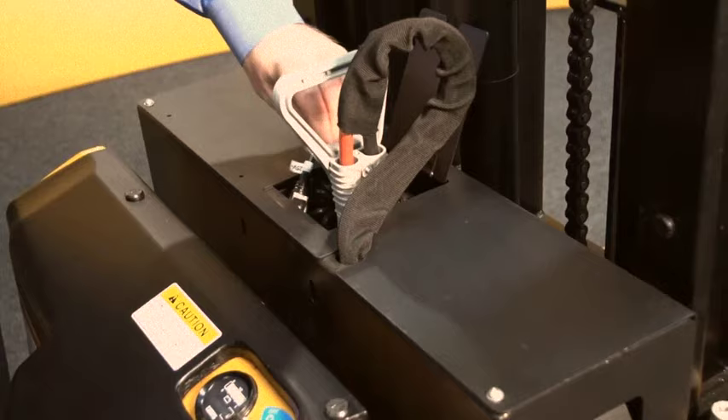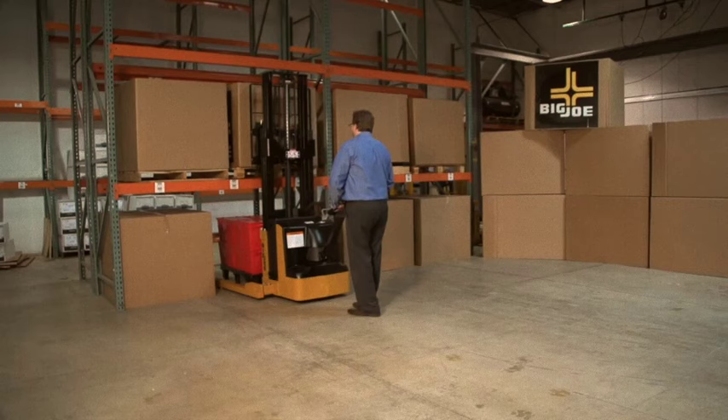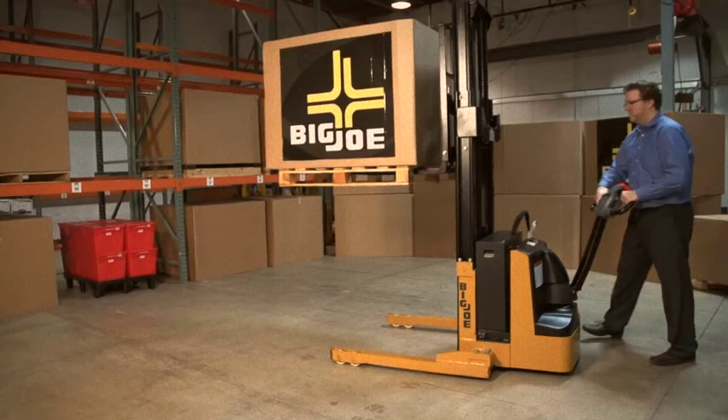Whether you need one versatile lift truck or need to supplement an existing fleet, pound-for-pound PDS series straddle stackers offer exceptional value. Why ride when you can walk? Get the job done for less with a PDS straddle stacker from Big Joe. You can pay more, but you won't get a better truck.